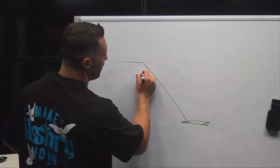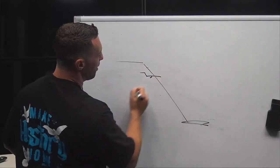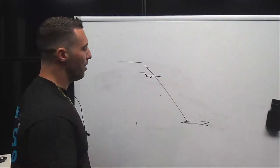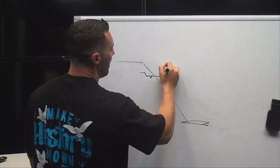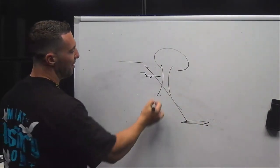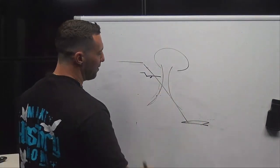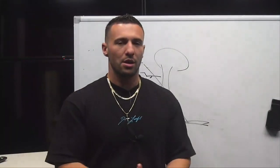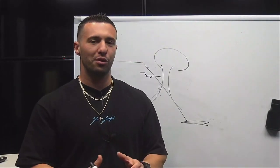Ultimately what ends up happening is the following. Imagine for a moment that you are on this approach — any approach, could be a visual, an RNAV, an ILS, it doesn't really matter. You're approaching the runway and you fly into a microburst. If you don't know what a microburst is, it's a very aggressive downward force that ultimately is a wind shear event — a sudden change in wind direction and/or speed over a relatively short distance of the atmosphere.